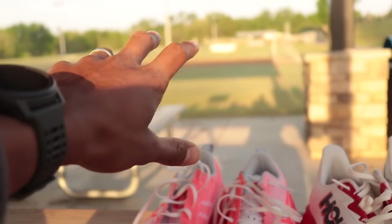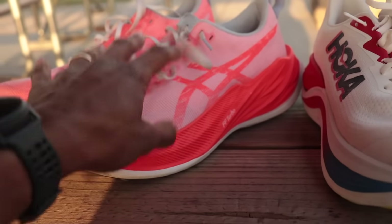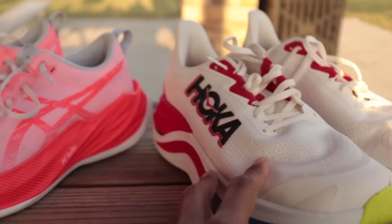Good morning, guys. We're out here at the beautiful Harrisburg Park today to do a head-to-head comparison between two of these monster stacked expensive shoes: the ASICS Superblast and the Hoka Skyward X.